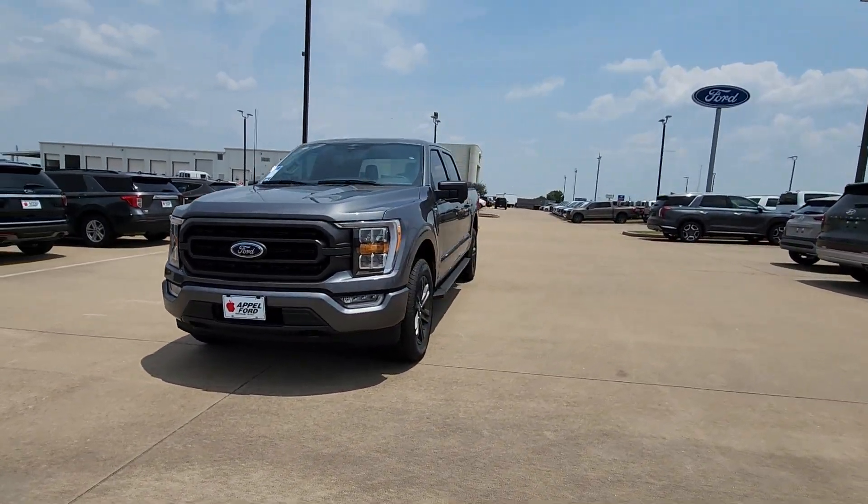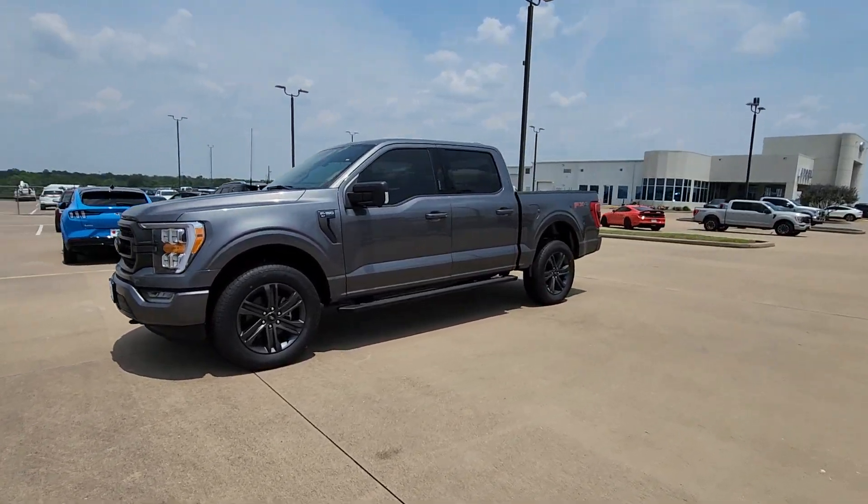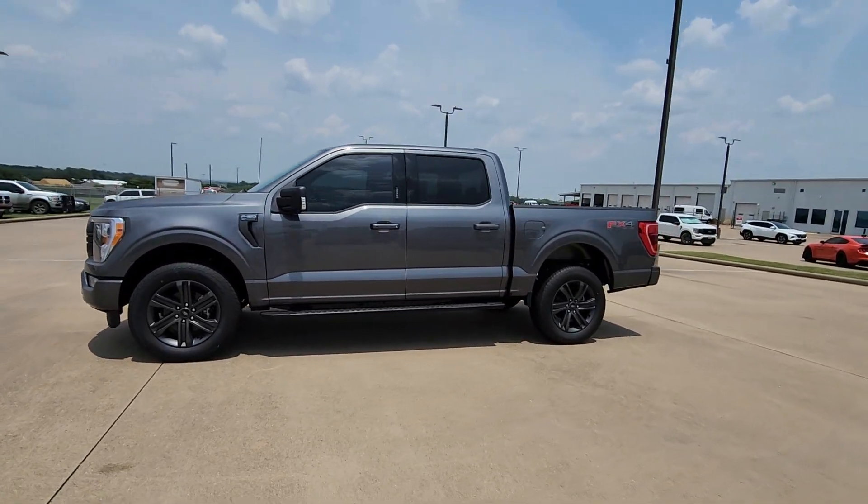These are just some of the great options this vehicle comes with: Apple CarPlay and/or Android Auto, and a Pre-Collision System.